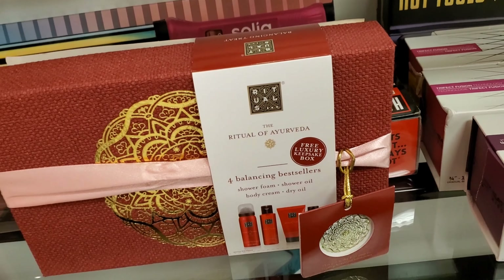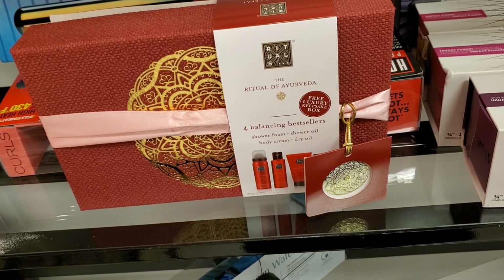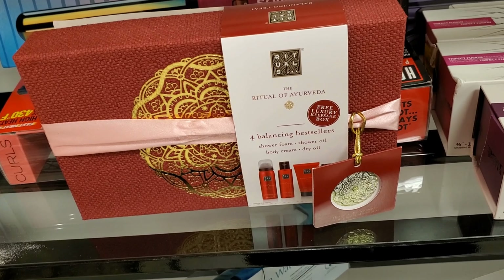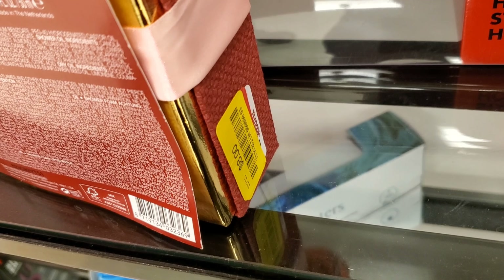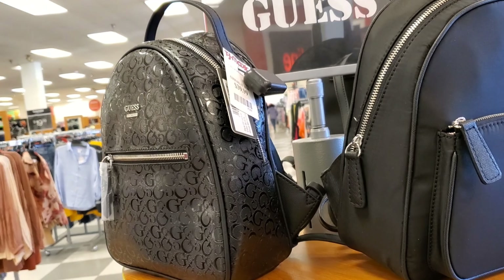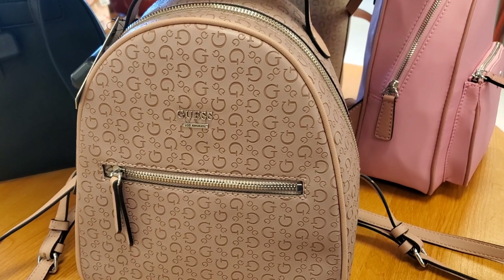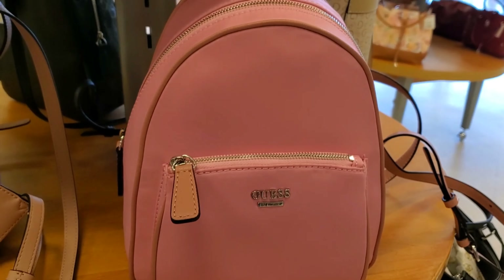And they also have this Ritual 4 Balancing Best Seller set marked down. It has a shower foam, shower oil, body cream, and dry oil for $8 — incredible price for this. And they have a bunch of new backpacks from brand Guess — all of these are $39.99 each, and very pretty, you guys.